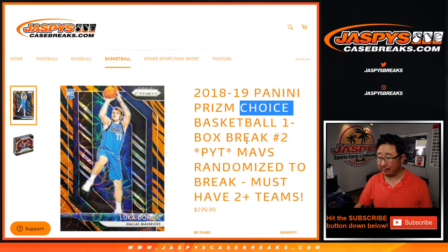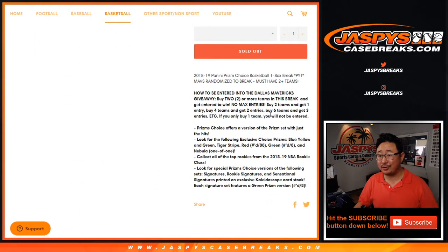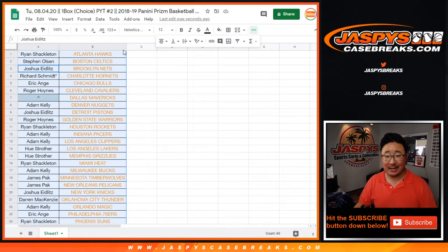With a chance at the Mavs. So if you bought at least two teams, you'll get one entry; four teams, two entries, and so on and so forth for a chance at the Mavs in 2018-19 Prism.